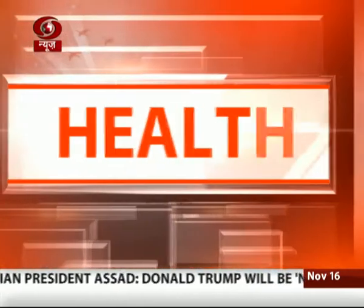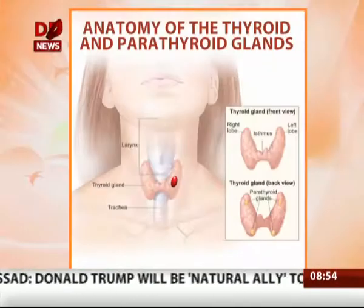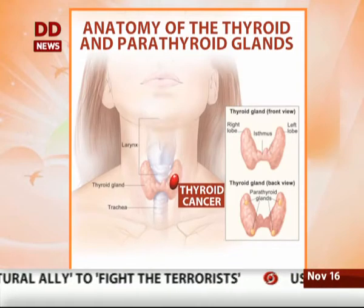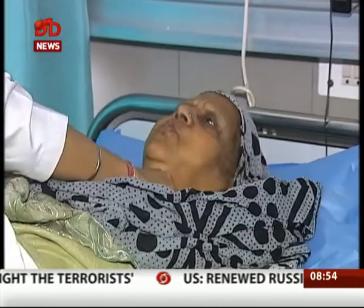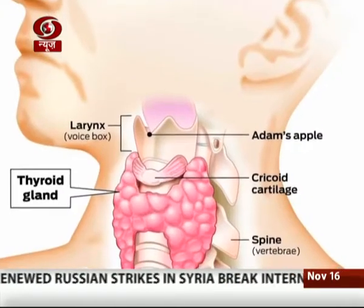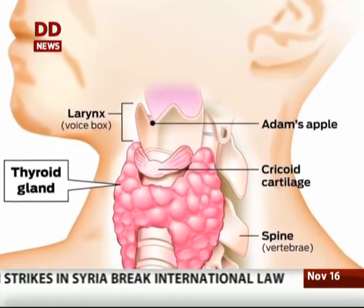In the health segment today, we're going to talk about thyroid cancer — its diagnosis, treatment, and the measures you should keep in mind. Thyroid cancer is the most common cancer of the endocrine system and occurs in all age groups, including children. It starts in the thyroid gland, which produces thyroid hormone.